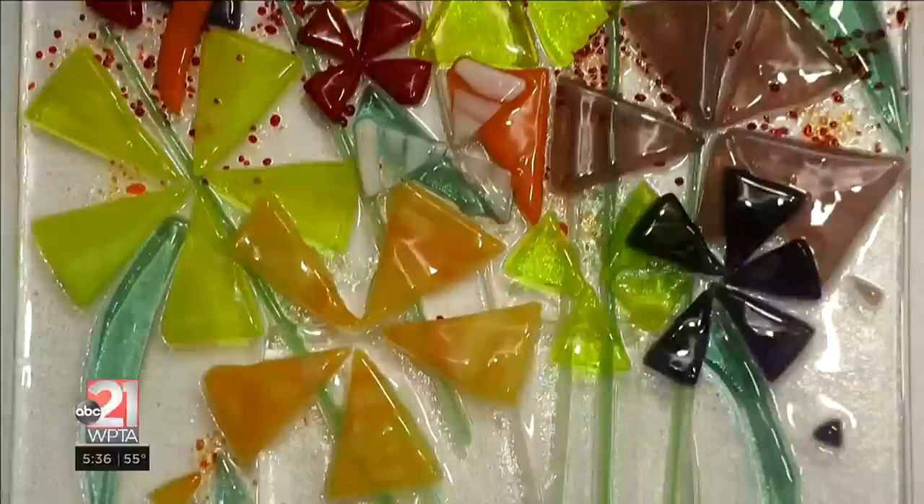I'm a glass fuser. I use sheet art glass — I basically cut it up and put it back together again to make new designs.